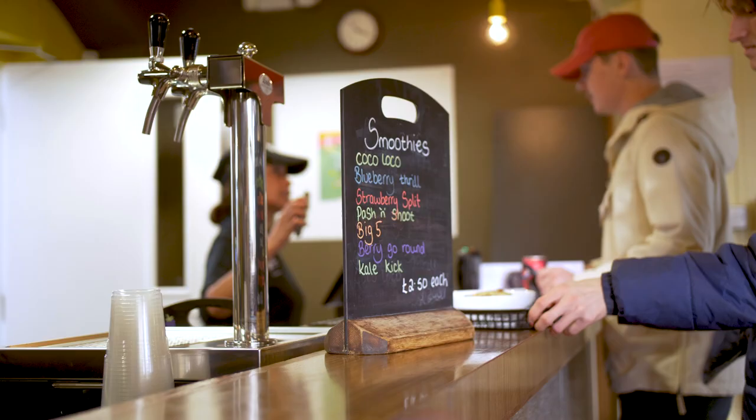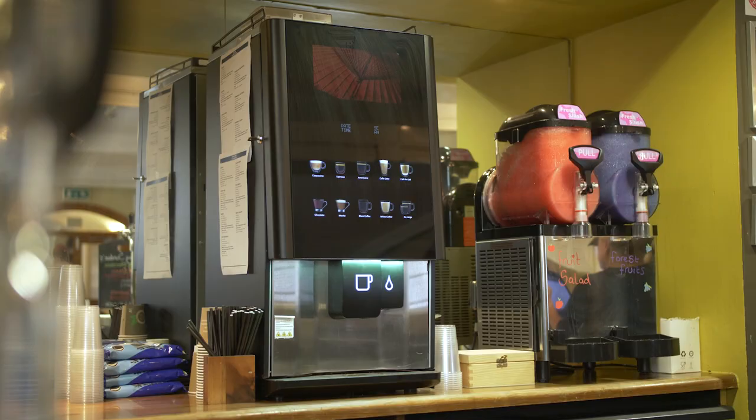This is Hops. It's a great place to eat and socialise with friends. You can use your daily meal card here and the food is amazing.